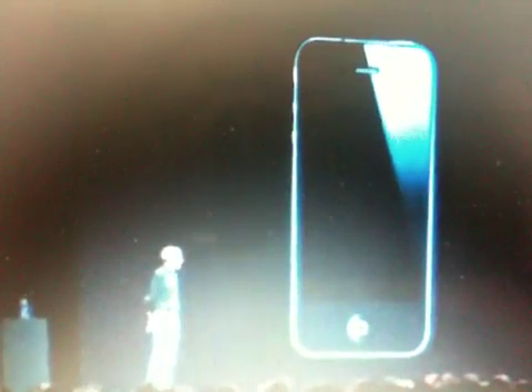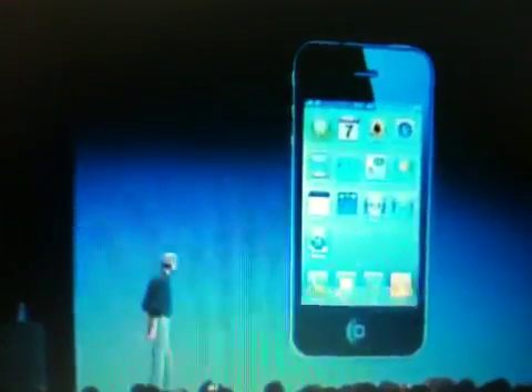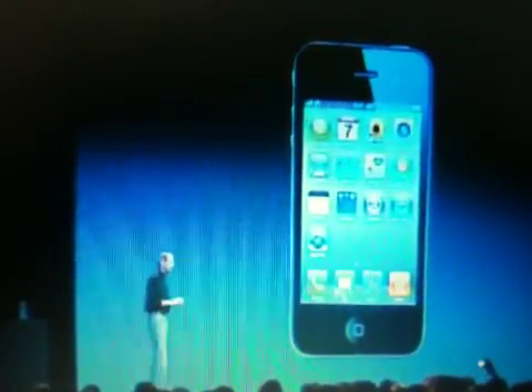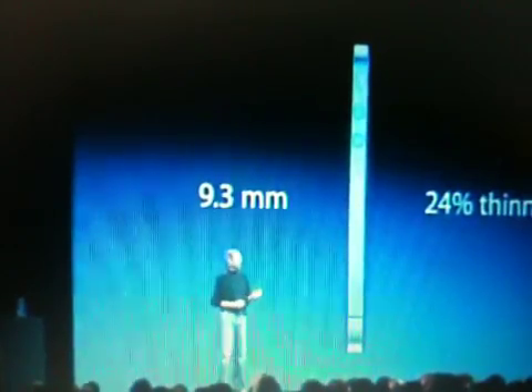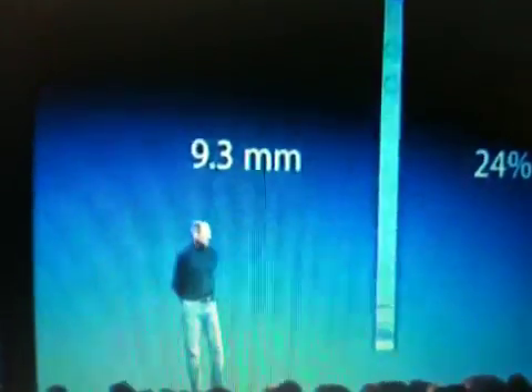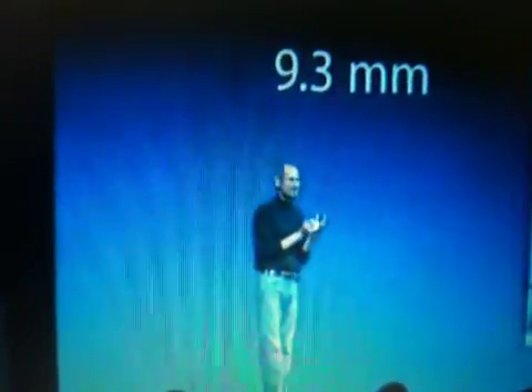And it's really thin. This is the new iPhone 4. It is just 9.3 millimeters thick — that is 24% thinner than the iPhone 3GS. A quarter thinner than something you didn't think could get any thinner. As a matter of fact, it is the thinnest smartphone on the planet.